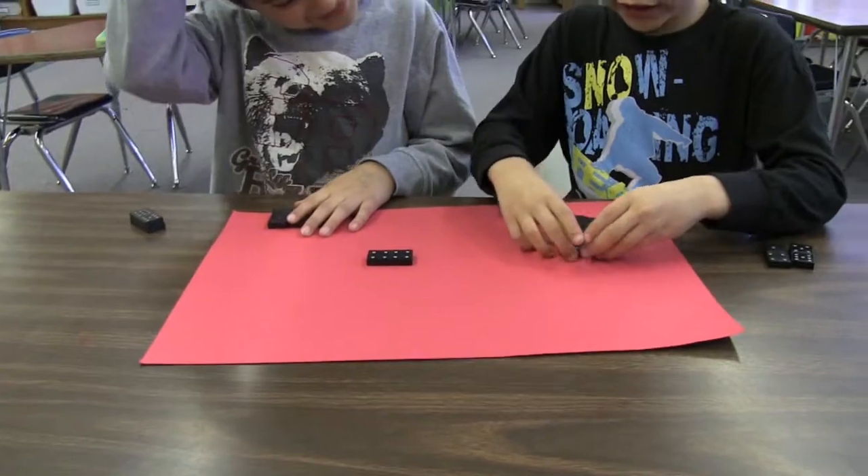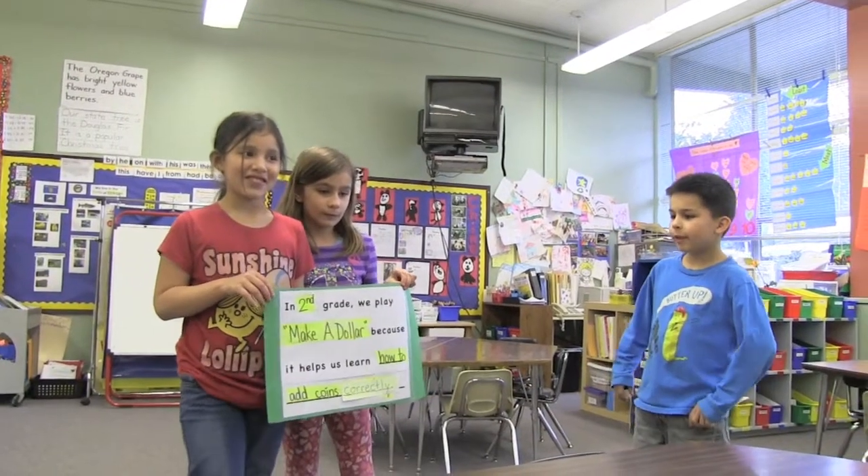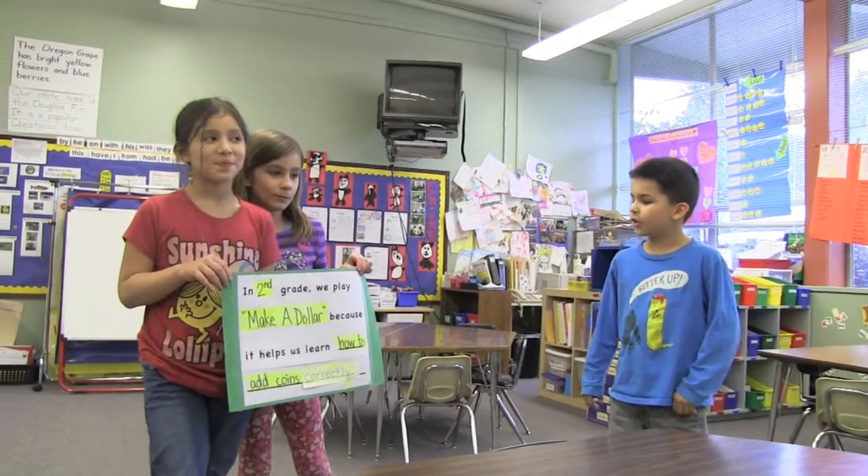Put them down so you can't see them. In second grade, we play Make a Dollar because it helps us learn how to add coins correctly.